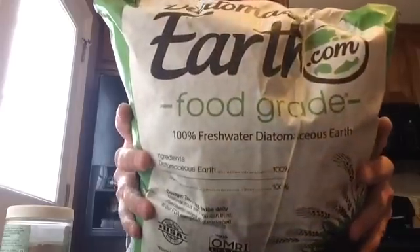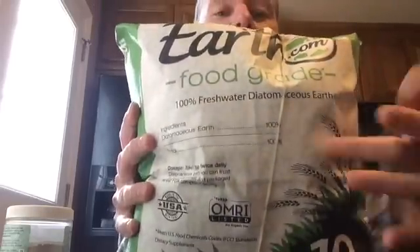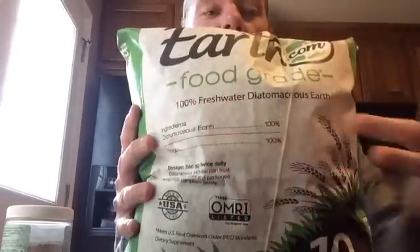This particular brand is absolutely fantastic, but as you can see — food grade. So the food grade diatomaceous earth, let's talk a little bit about what it does.